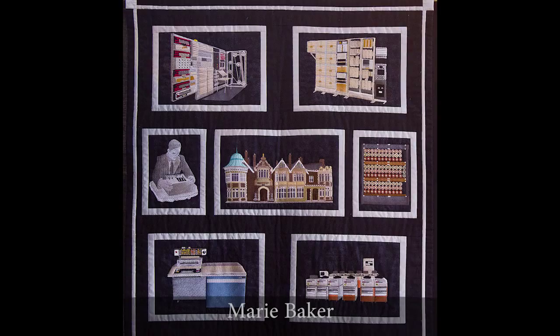This piece depicts images of exhibitions, and here we are at the Festival of Quilts in the NEC Exhibition Hall. It has a real mid-century modern feel to it and it's accomplished with computerized machine embroidery. If you get in real close and look at the details, it's very interesting because normally when you see this kind of embroidery it's a more flowery subject, but this is a very industrial subject.